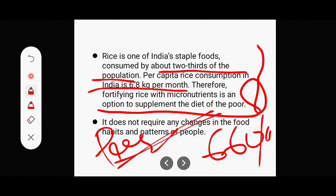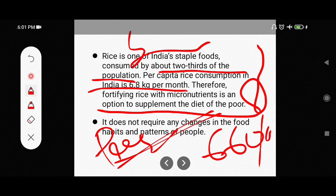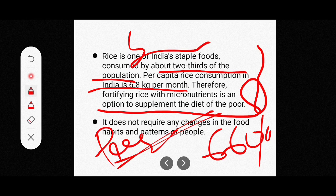Another key advantage is that food fortification does not require any change in food habits. Since micronutrients are added directly into the rice people already consume, no separate food needs to be eaten and no dietary habits need to change. This makes food fortification very important and practical.